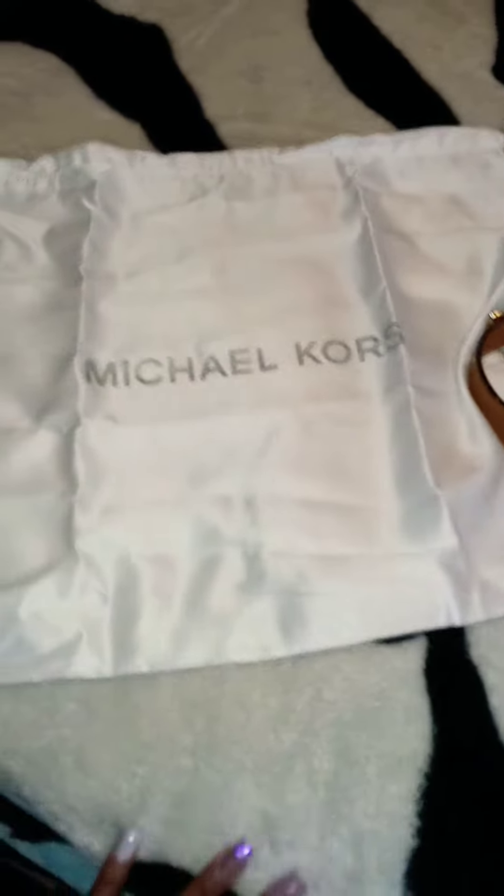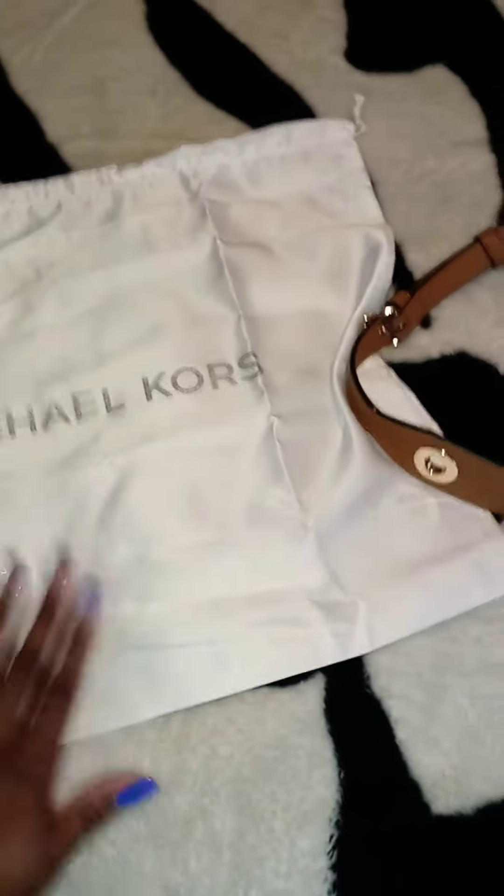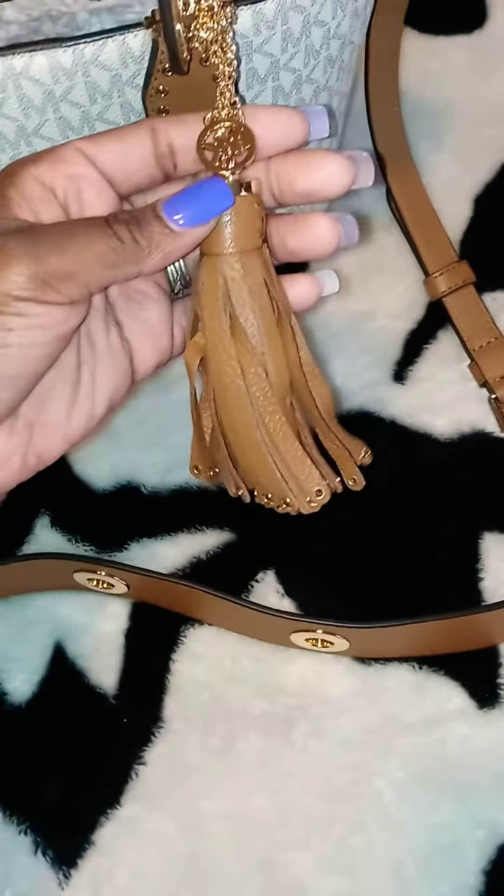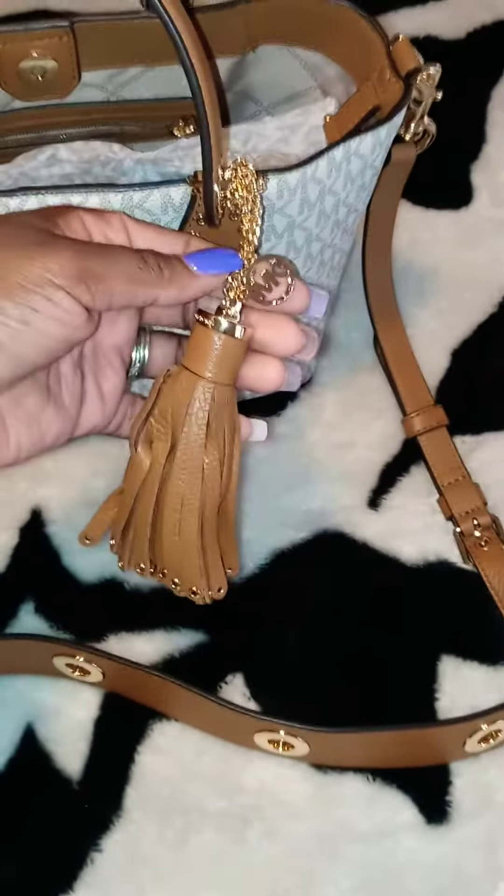It also comes with this dust bag that they give you. This was already inside my bag when I opened it up. This cute tan pouch with the MK on there — it's cute, just adds a little detail to it.